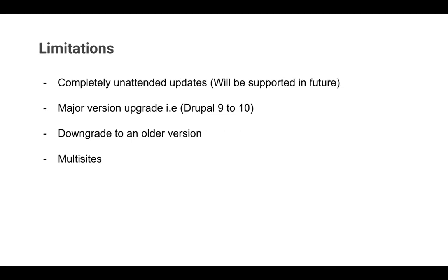What are the limitations? Completely unattended updates are currently not part of this module, though this will be supported in future. Currently you click a button and the entire update process is completed. In future, you'll be able to schedule updates, and if there is any issue you'd be notified by email directly; the deployment would happen in the background.